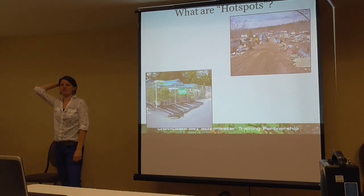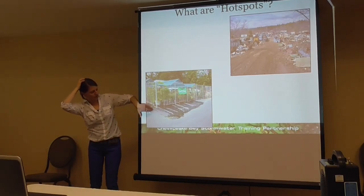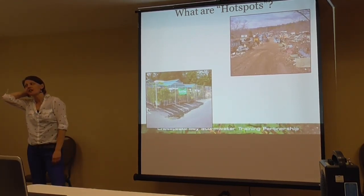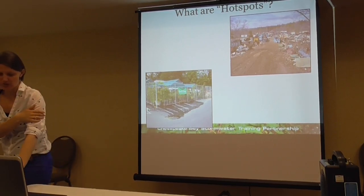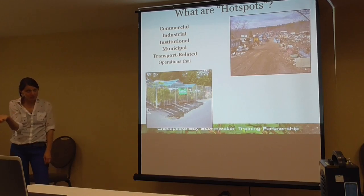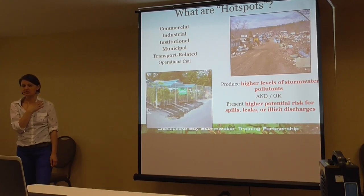So what are hot spots? These are really dirty sites in the watershed that can be a significant source of pollutants. Here's a landscaping company that's fertilizing their vegetation, and it's draining right into the storm drain — not very good. That is a junkyard. It's dirt and there's stuff all over the place. These are significant sources of pollution: different commercial, industrial, institutional, municipal, and transportation-related operations that have higher levels of stormwater pollutants or present a higher potential for spills, leaks, or illicit discharges.